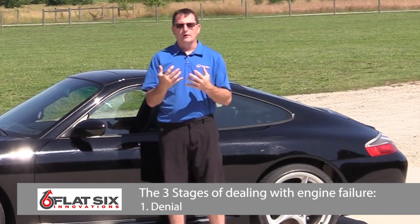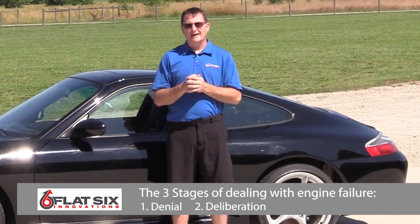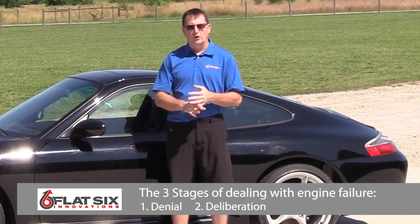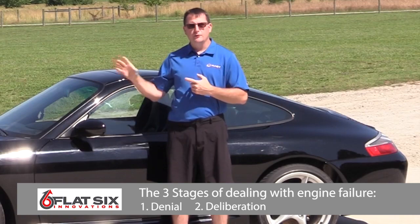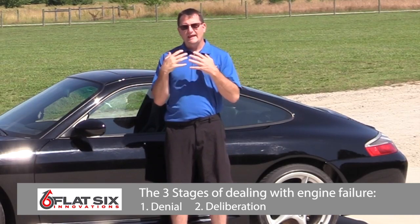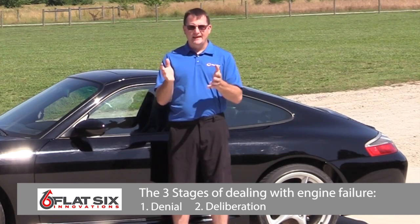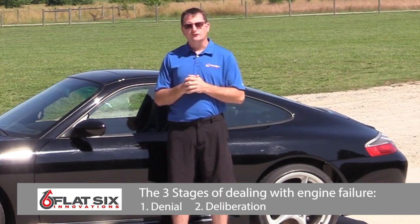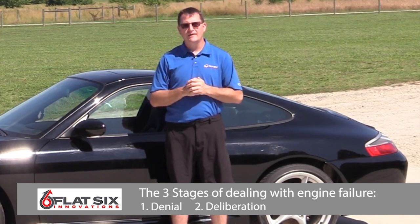The second part is deliberation — what am I going to do? In this particular owner's case, he was the original first purchaser of the car. I have the window sticker, it has every option known to man, and it is epically maintained in every way. He deliberated for a solid year about which way to go. Finally, in the end, his deliberation led him to sell the vehicle in its current state with a broken heart at the rear of the vehicle.